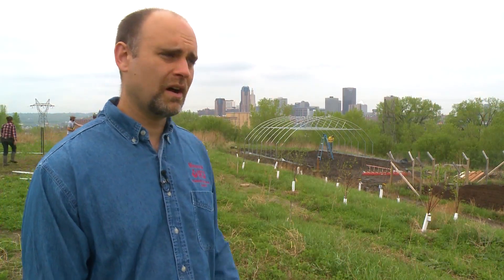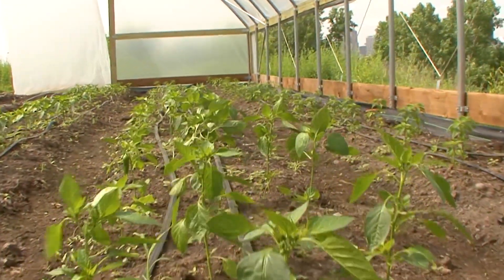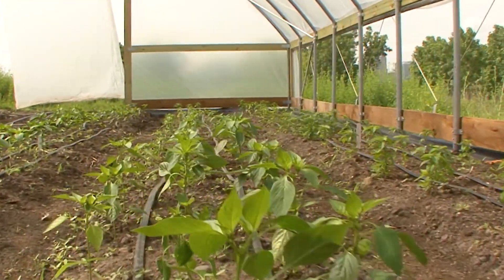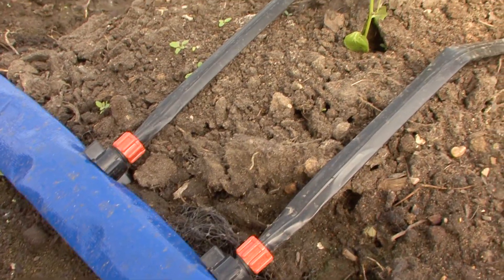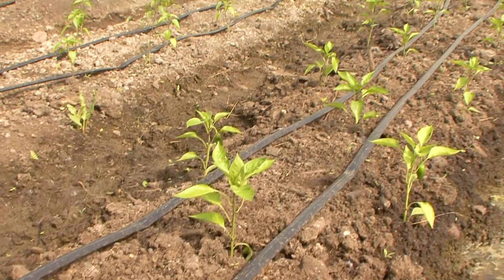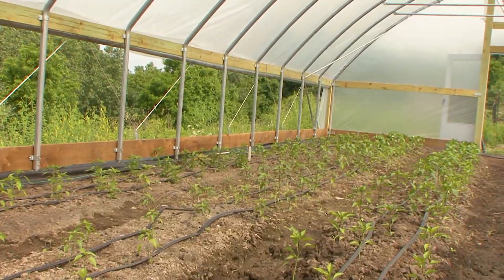The yield in a high tunnel, on average, should roughly double your production compared to outside, and because you have a longer growing season, that also improves overall yield. The most common types of irrigation would be drip irrigation or micro-irrigation. Drip tape typically has an emitter every 6 to 12 inches, with a drip tape per row or a couple per bed if you have a bed system inside the high tunnel.